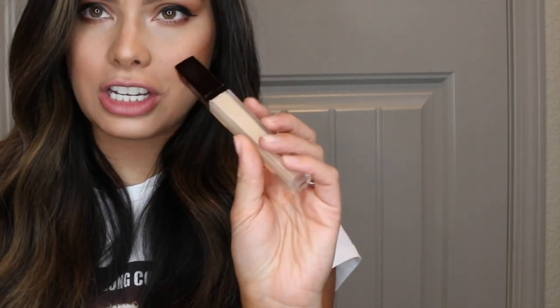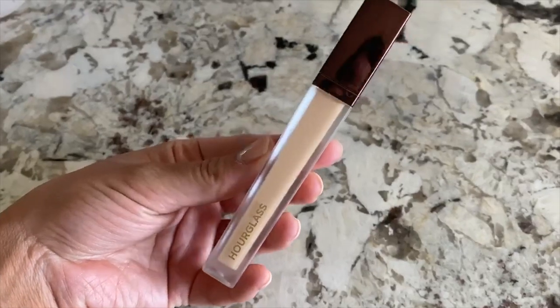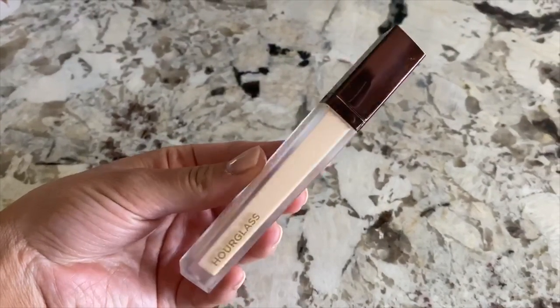This next concealer is a newer one to my collection, but I don't have anything like it — the Hourglass Vanish Airbrush Concealer. When this first came out, I was in Disneyland with my husband. They have a Sephora right there, but they didn't have it. I'm glad I waited because at the Sephora sale I was able to get a discount — the price is steep at $34. Hourglass is a higher end, luxury makeup brand. I was hesitant to buy it, but I'm so glad I did. I got it in the shade Fawn.